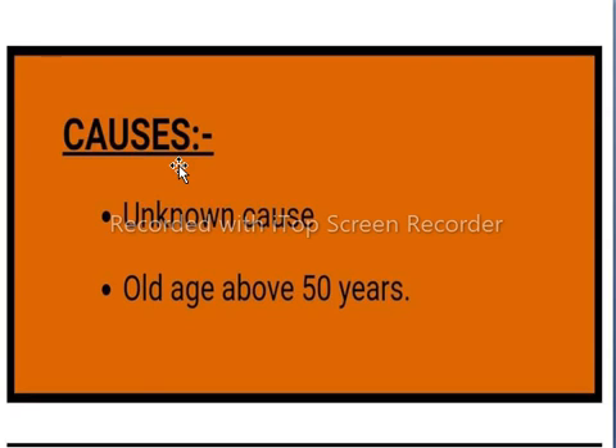The causes of BPH: the first cause is unknown, but BPH is most common in aged males. About 50% of males aged 50 years or above have some degree of BPH, but the majority of them have significant urinary blockage which is a medical emergency.